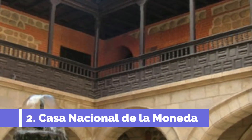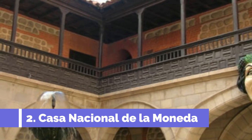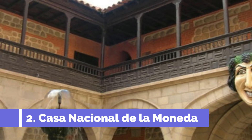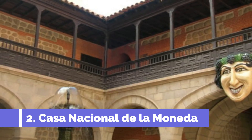Casa Nacional de la Moneda, located in Potosí, Bolivia, is one of the top attractions in the area. This historical building, also known as the National Mint, houses a museum that offers visitors a fascinating glimpse into the city's rich colonial past.